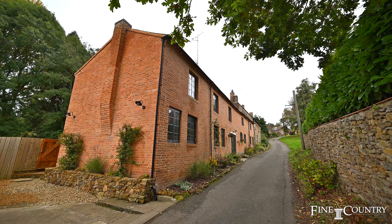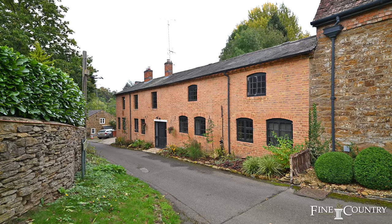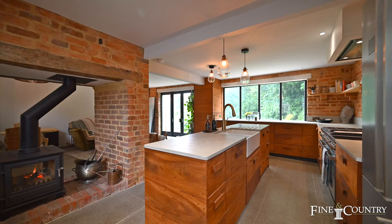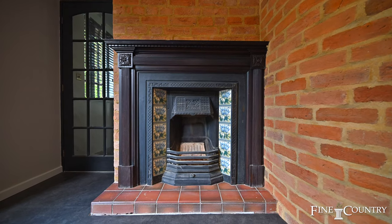Hi, we're Claire and Sam from Fine and Country. Welcome to the beautiful Northamptonshire village of Badby. Tucked away down a quiet rural lane is Melindy, situated on a 0.4 acre plot and overlooking open fields. This stunning home has been meticulously refurbished with stylish fittings alongside some incredible period features. Come with us and we'll take a good look round.